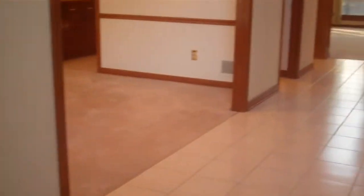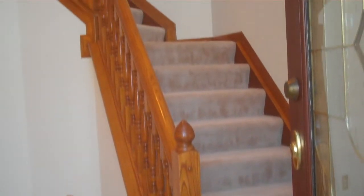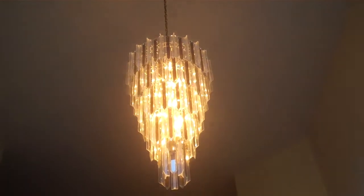The view immediately upon entry is absolutely breathtaking. You can see the ceramic tile floor, then a slow pan up of this winding staircase nestled in beautiful woodwork, and that classic crystal chandelier right above with your vaulted ceiling.